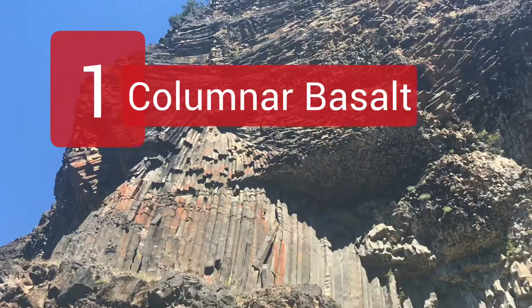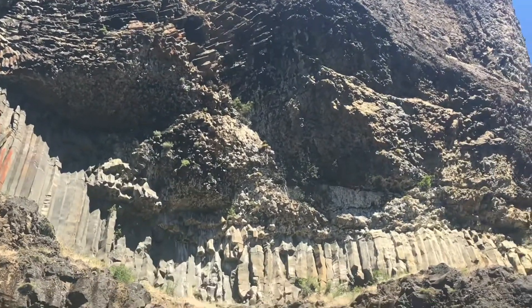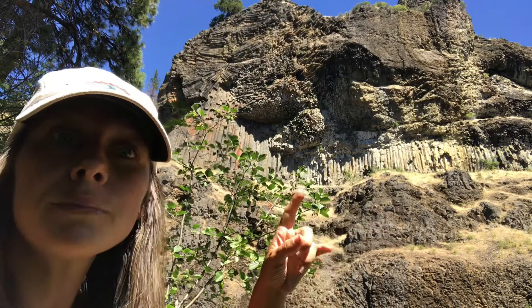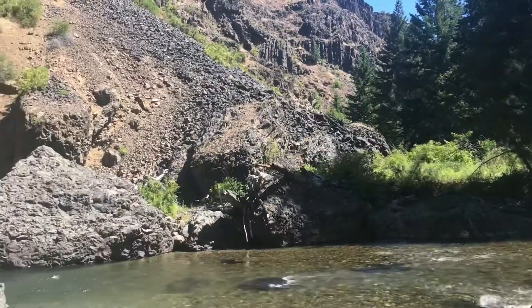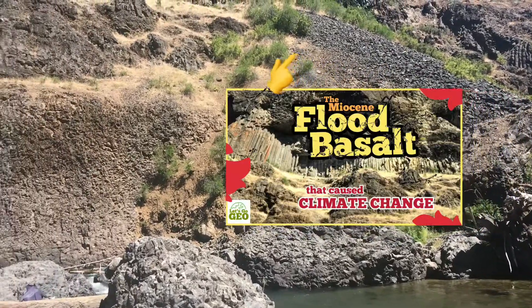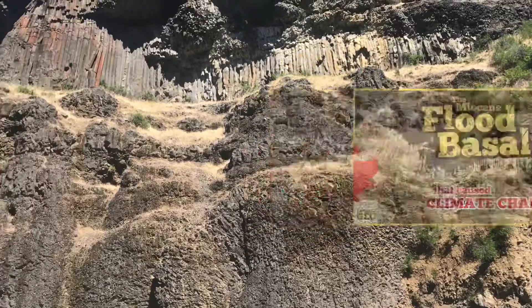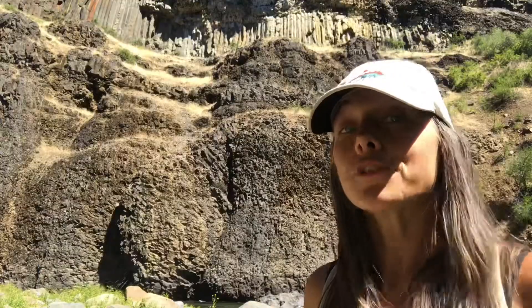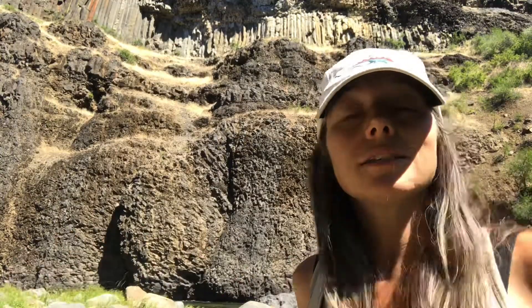Number one: columnar basalt, or columnar jointing, is a type of basalt that forms into these hexagonal pillars. The basalt can cool and form into some really neat shapes, from the typical vertical columns to fans and rosette patterns. I recently shared a video from an adventure to the Columbia River basalt, a very large span of basalt that you can find in places like eastern Washington and portions of Oregon. This stuff is the product of something called a flood basalt — it's called that because literally magma flooded the landscape.